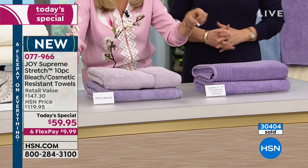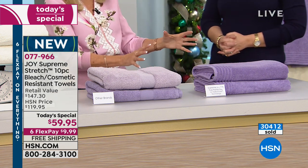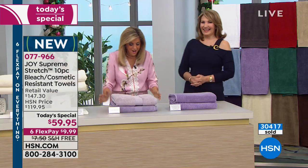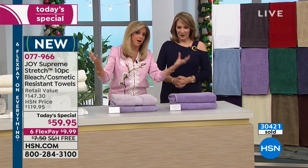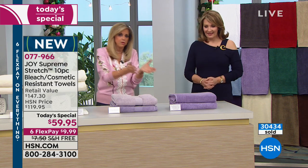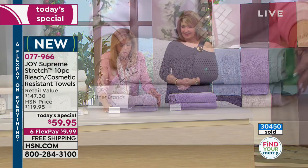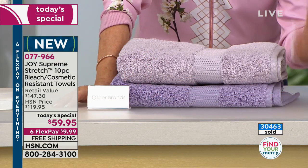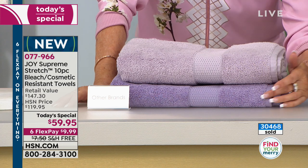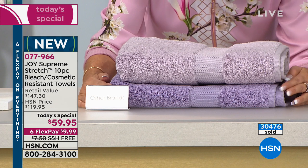The Supreme Stretch True Perfection Bleach Cosmetic Resistant Hollow Core Cotton Towels — that's the name. I probably know every towel in the world out there, every brand and everything. The quality of this towel puts it up against the ones you pull off the shelf in the department store at $100 for one towel. One towel from competitors is the price of the entire Today's Special.